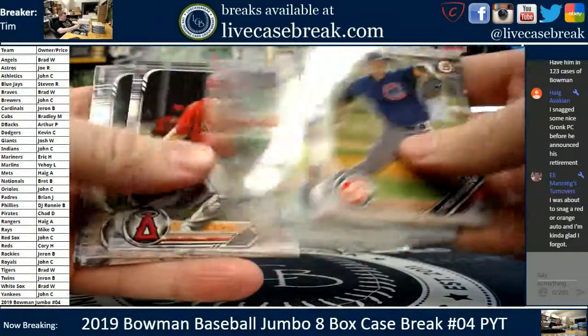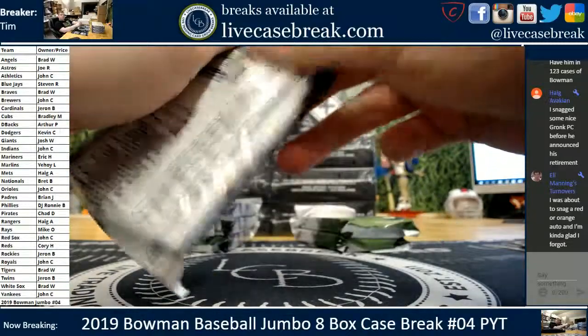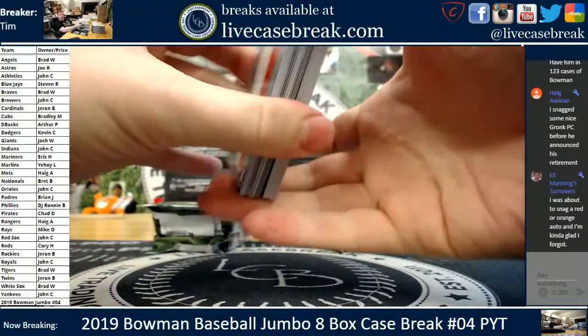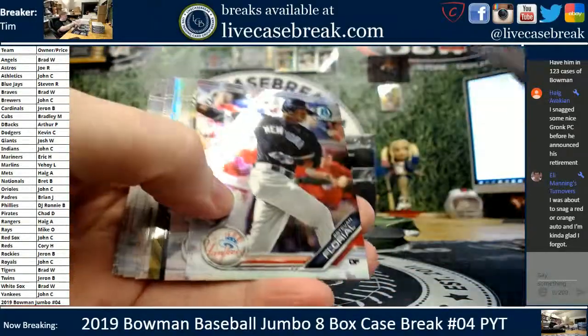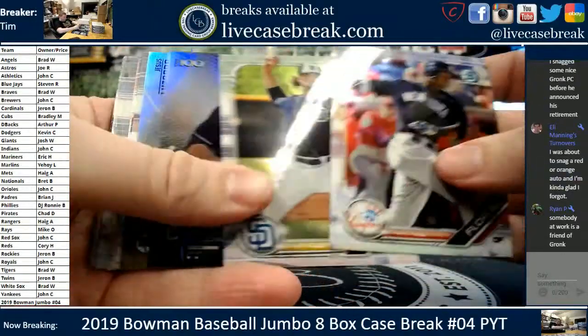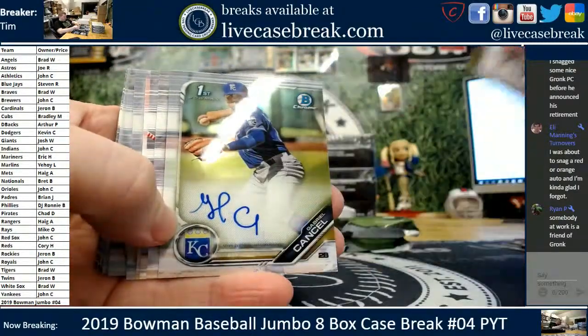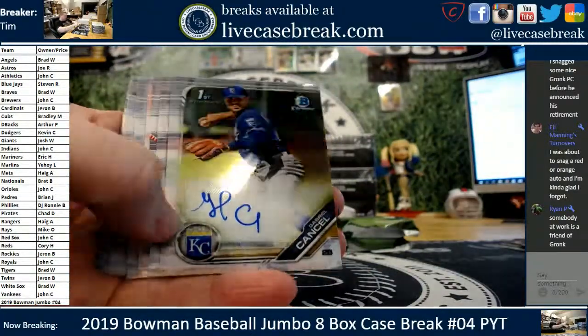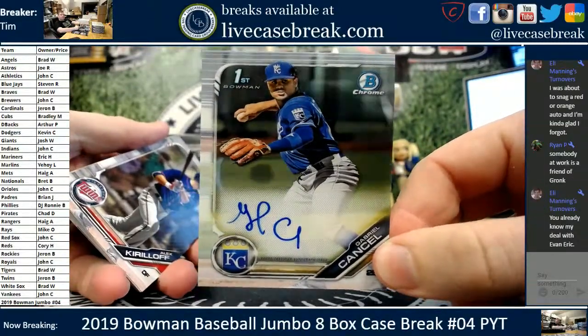Javier Peters and Knizner. Always a rush when anybody retires — people rush to grab a couple cards here and there. Nolan Jones. We got a Lizardo and the auto — Gabriel Cancel for the Royals. First Bowman, I don't know much about this kid. Nice auto. Young kid, I assume.